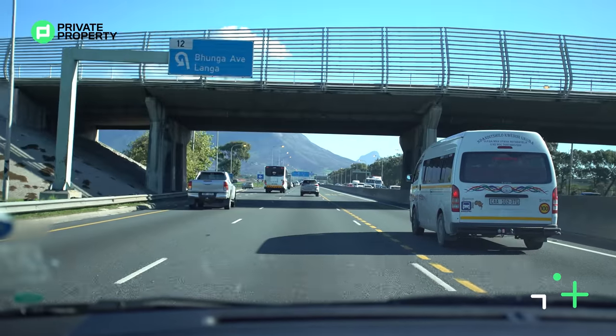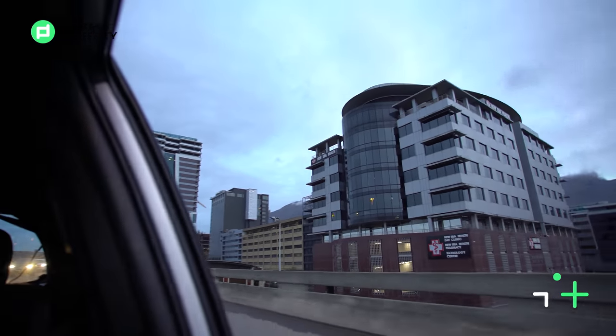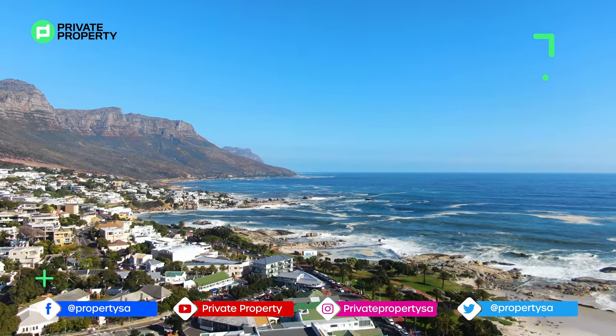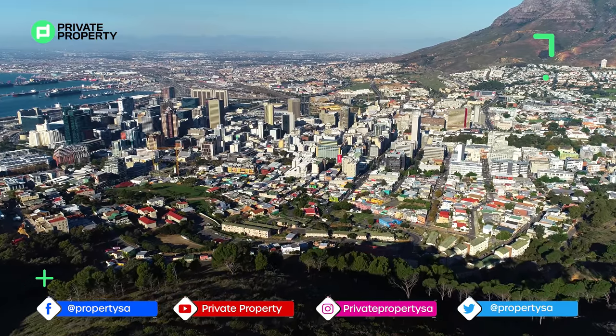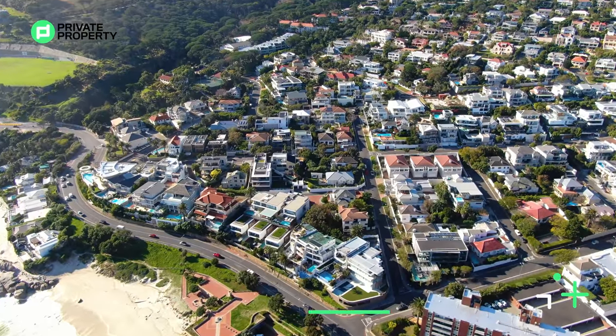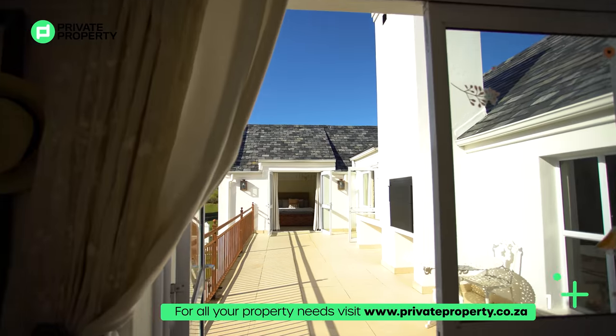Hello and welcome back to the Home Shopper Show. Today we are taking a drive through Cape Town and we want to take some time to reflect about what makes the mother city so incredible — not only from a suburb perspective, but what living here means to somebody, what somebody who might want to move down here can expect and what areas they should be looking at.